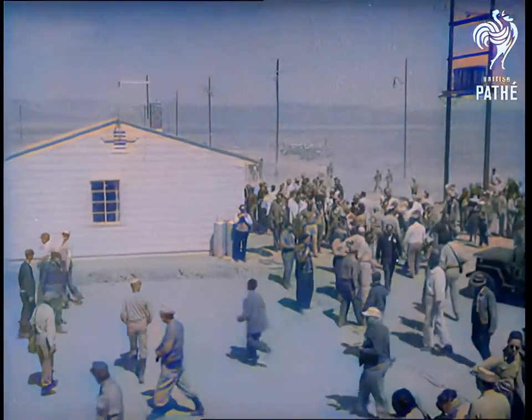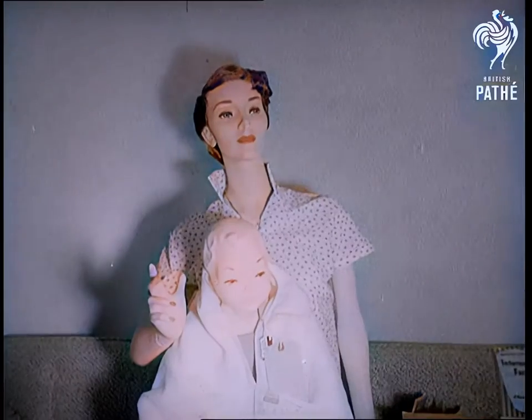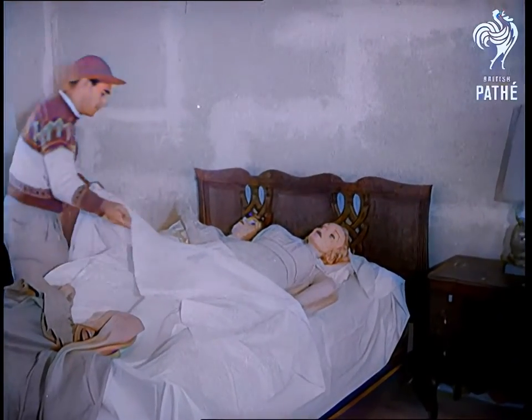A whole town of specially chosen types of buildings with dummies inside them has been erected to study survival chances in an atomic explosion. Called Doomtown, the buildings and their contents will test the effect of the bomb at distances ranging from one to two miles.